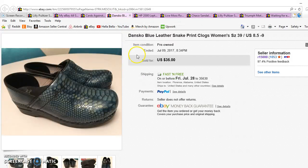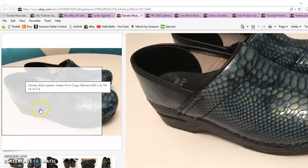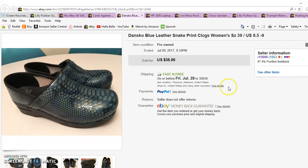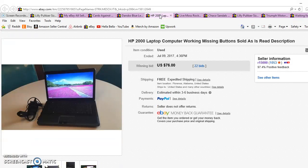Item number four is Dansko shoes. Danskos are definitely a shoe to look out for — the funky patterns and prints tend to do better. The colored ones do better too; I've had a black pair and a brown pair that sat for a lot longer and only sold for around $25 or $30. These sold for $35 outright — the buyer just paid on Buy It Now.